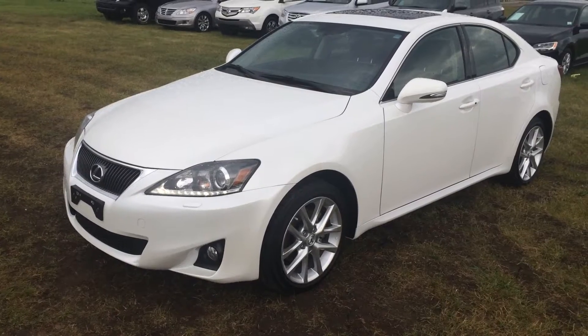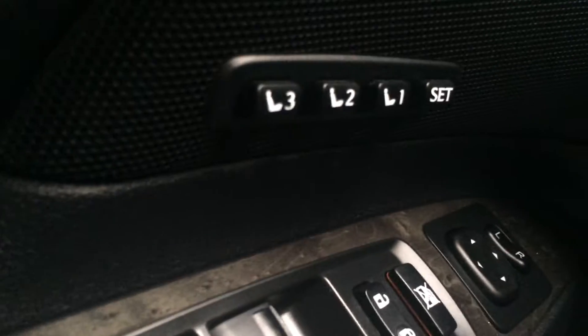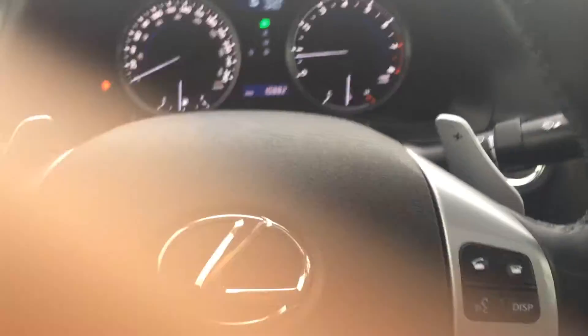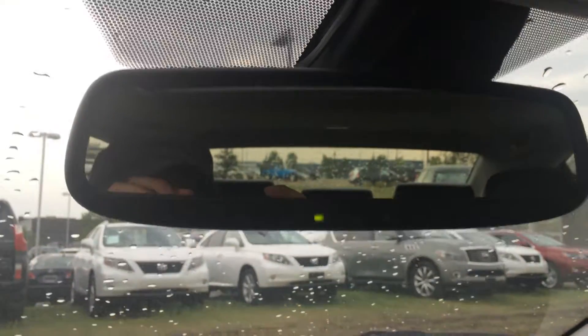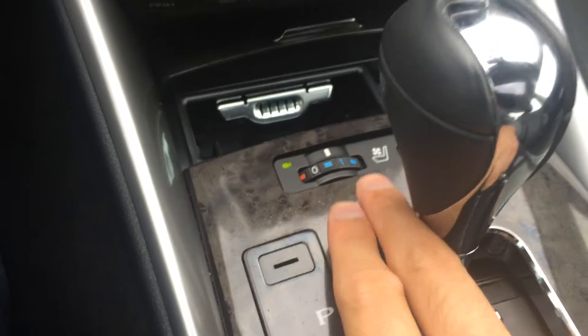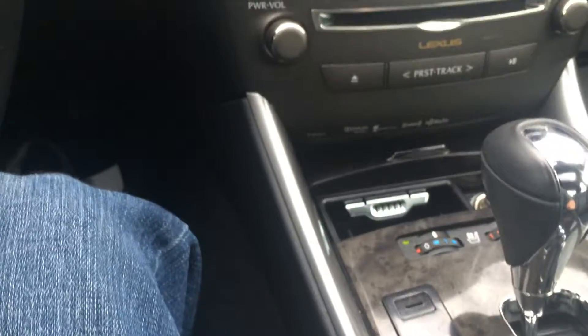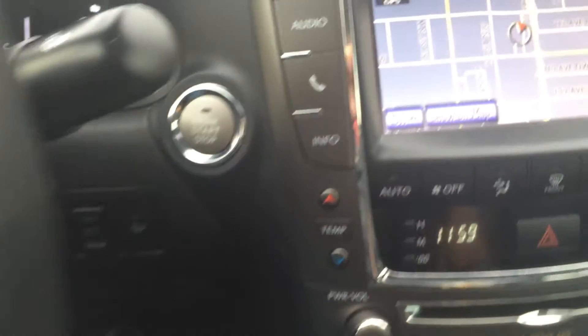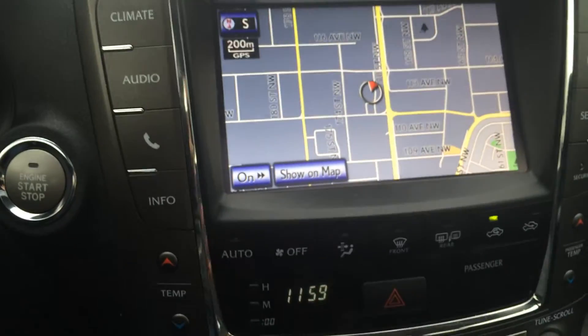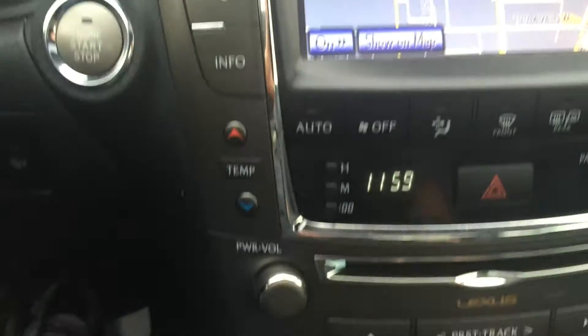It comes with a luxury navigation package. We have driver's seat memory, adjustable front seats, paddle shifters, navigation, a rear-view mirror, heated and cooled front passenger seats, an engine start and stop button, an AM-FM stereo with satellite radio, and also a CD player.